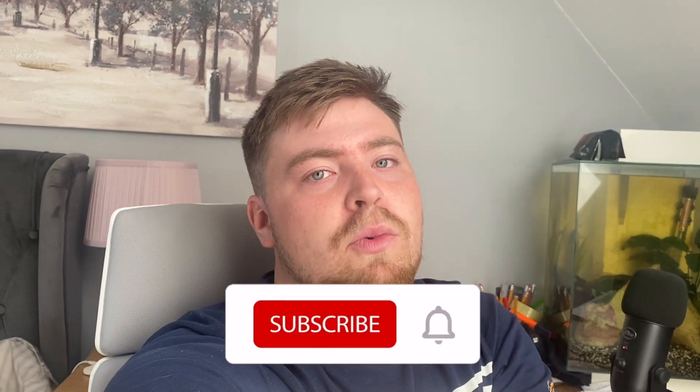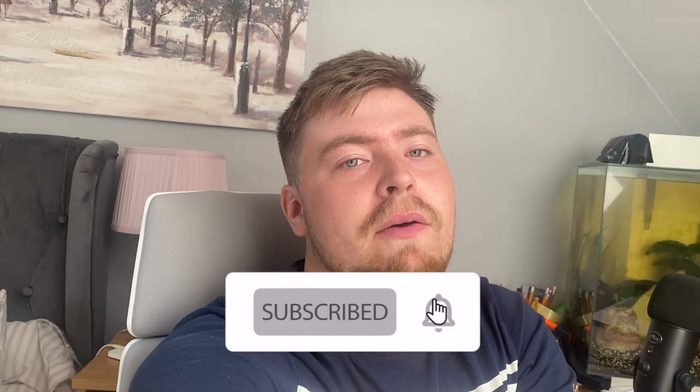Thanks so much for watching, guys. Hit the like and subscribe button down below. Lots more LEGO Star Wars content coming out very shortly — be sure to check out the channel for all the August 1st videos. I'll see you in the next one.